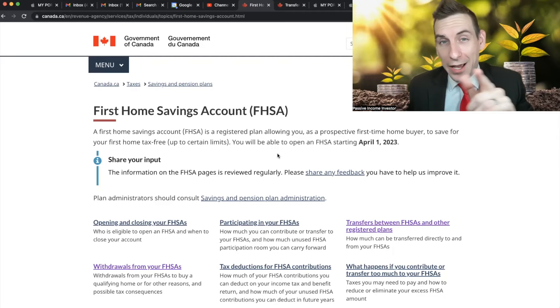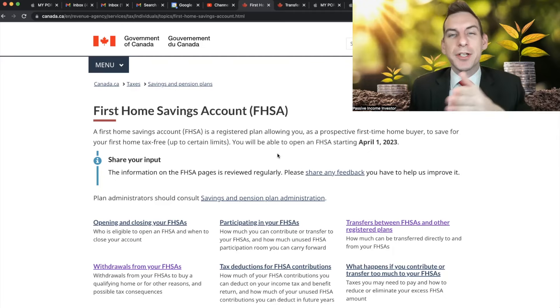The caveat is you can only use it to buy a house. However, if you don't end up buying a house, you can re-contribute this money back to your RRSP and defer it as extra tax savings down the road, which is pretty cool. What I find really intriguing is for those of you who might not have eight thousand dollars initially — because every year they let you put eight thousand into it.